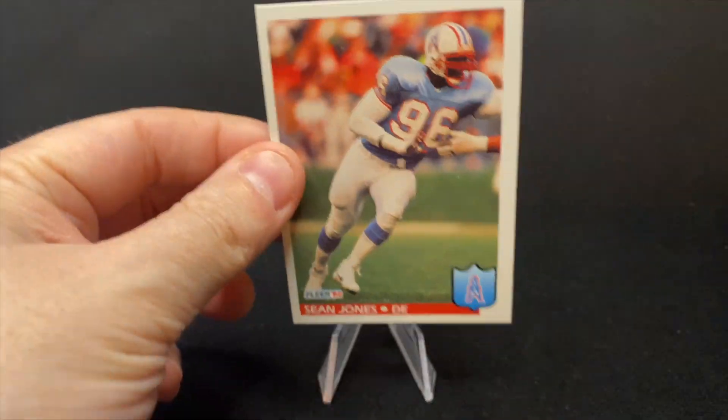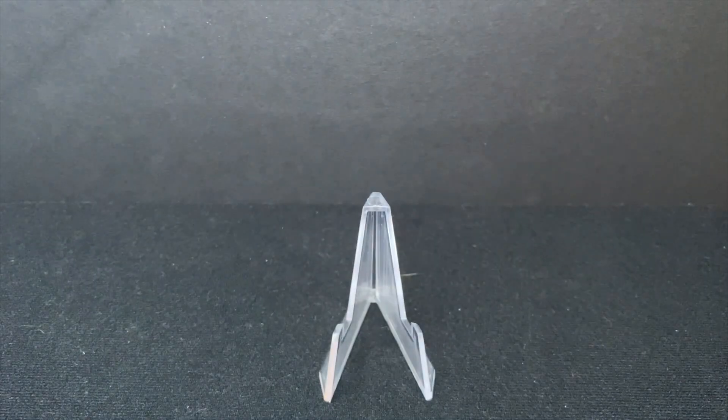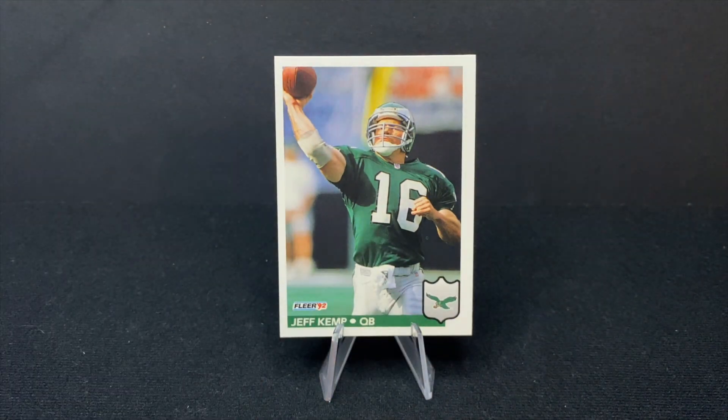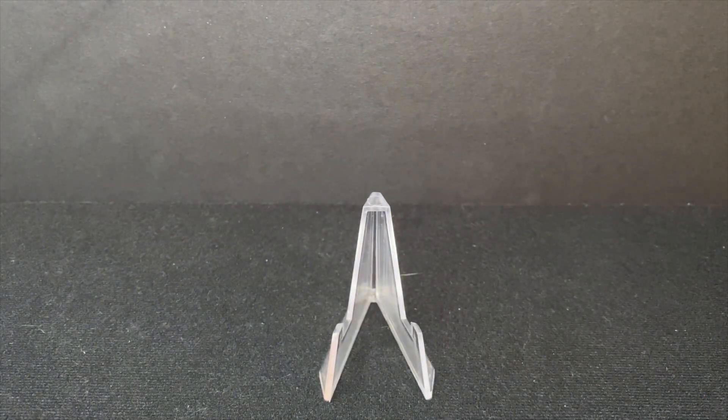There is Sean Jones of the Oilers — this is when they would still be in Houston at that point. There is Jeff Kemp with the Jets. The Jets are not in a great era in the late eighties, early nineties, and that not-great era would continue into the late nineties when they were finally actually good, when Bill Parcells was the coach and Vinny Testaverde was the quarterback. But there were a lot of bad draft picks with the Jets, and I can't say I know a lot about Jeff Kemp.